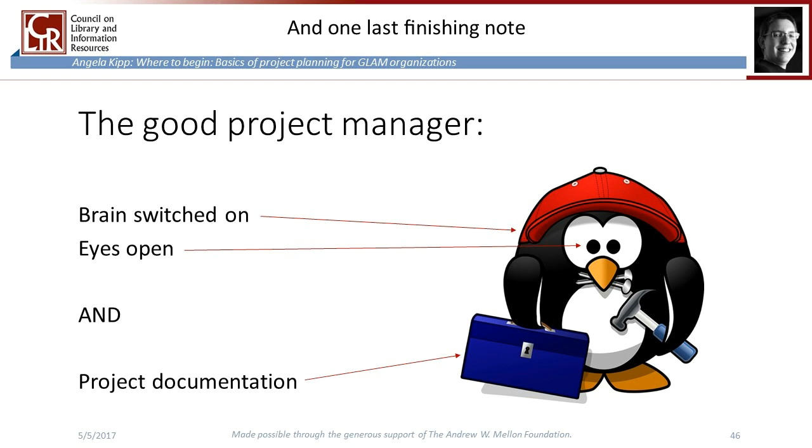One last finishing note before questions and answers: you should create a document at the beginning of your project where you write down your decisions and observations. Time and again you will ask yourself what exactly you were thinking when you chose to do things a certain way, or you won't remember what the exact problem with cataloguing a particular item was. Save time at the end of each day to take down notes — what happened, what you decided, and why, and what thoughts and ideas you had. It doesn't matter if it's not written in full sentences or grammatically correct. It's an enhancement of your brain that you can turn to as a reference, and it helps tremendously in project management — especially when writing progress reports to upper management or a grant institution.